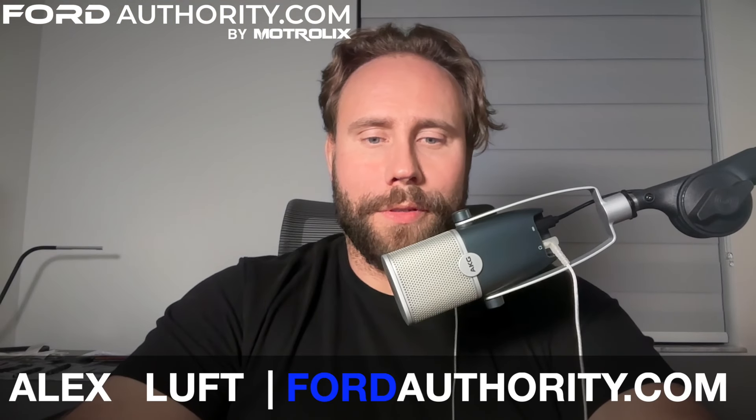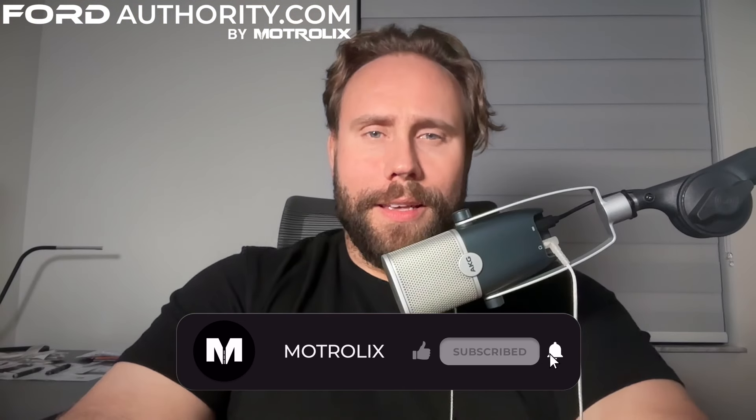Hello, everyone. Welcome to the inaugural episode of the Ford Authority podcast, the show where we discuss all things about the blue oval. On the show today, the 2025 Expedition. I'm your host, G. And joining us today is none other than Ford Authority executive editor, Alexander Luft. Hey G. I'm super stoked to be here for the very first episode, hopefully the first of many. This excitement seems very tangible — it's tangible and it will go hand in hand with our topic today.